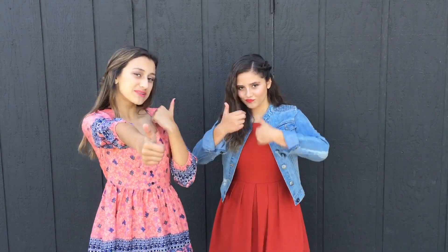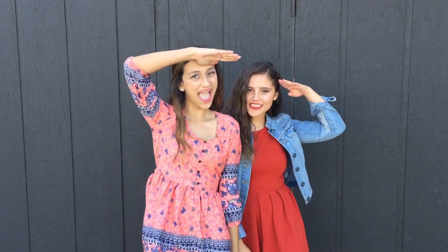Make sure to give it a thumbs up and subscribe to get notified when we upload our next video. Comment down below what your favorite outfit was. This is R.E.O.B. signing out.